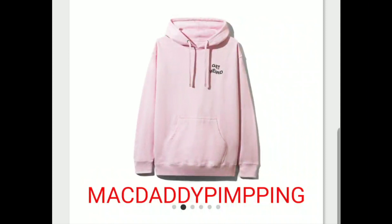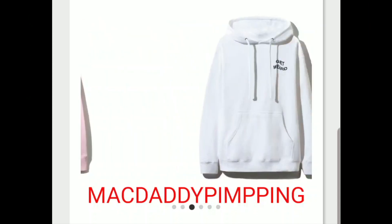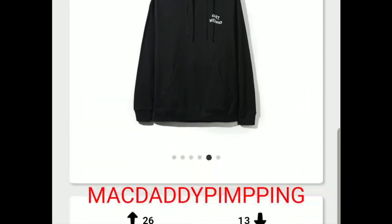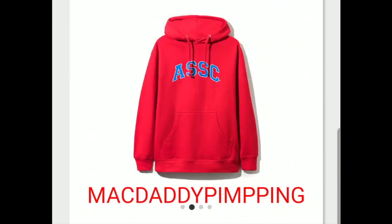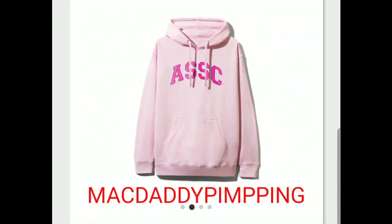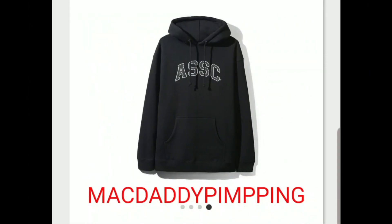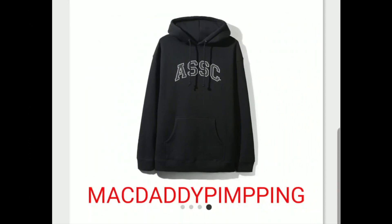And you have this 'Get Weird' hoodie — on the front and then the back, this is the white color. And then the black. This is the college logo hoodie — got the red, pink, and black, and I think there's probably a navy color as well.